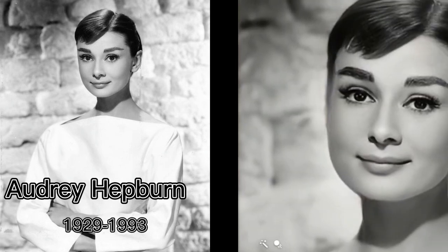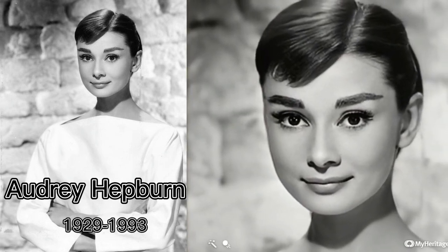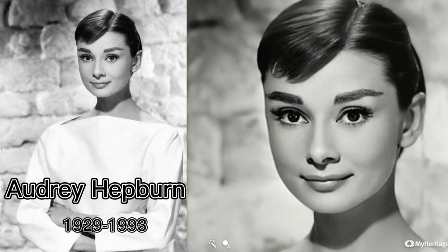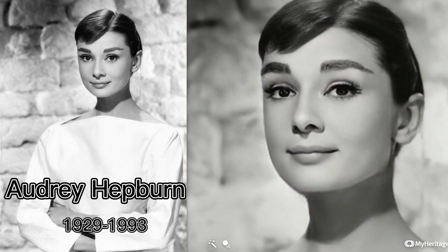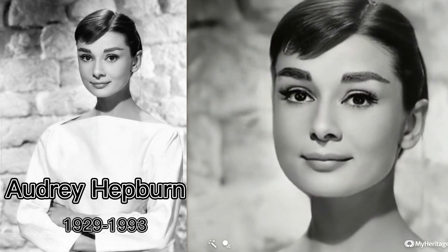Apart from still photos, have you ever wondered if you could bring old photos back to life by animating them? It used to be unbelievable to animate a static photo, but right now with the development of AI technology you can easily animate old photos with image editing tools like Deep Nostalgia, which enables the faces on photos to smile, turn heads, or look around.